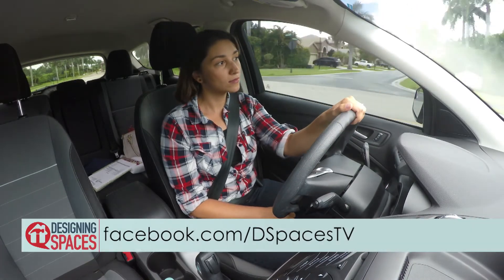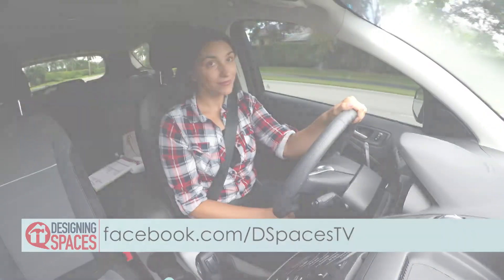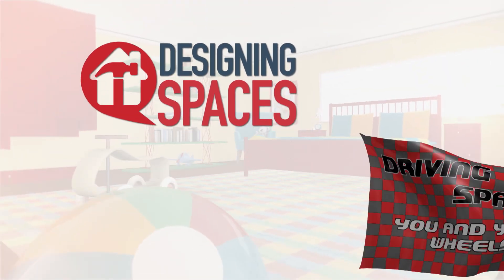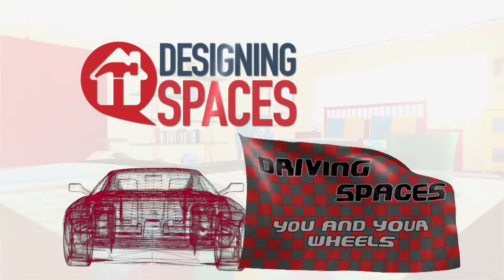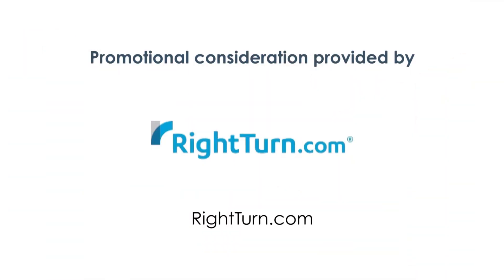Visit the Designing Spaces Facebook page to enter RightTurn's giveaway for a free set of tires. You can also visit their websites to learn more about the participants on this edition of Designing Spaces.